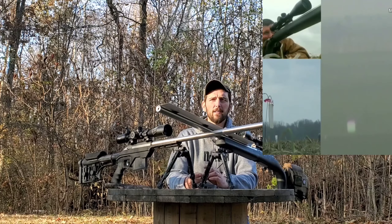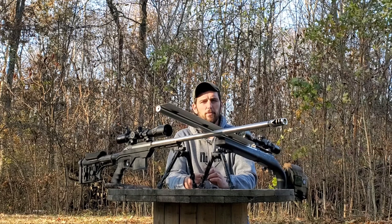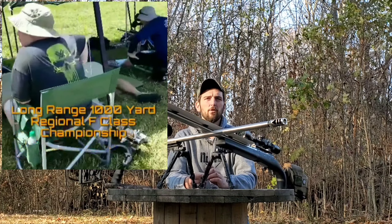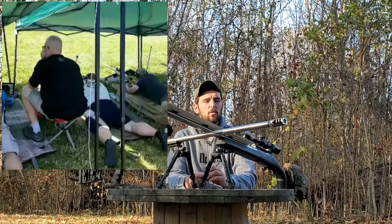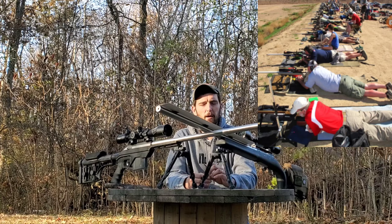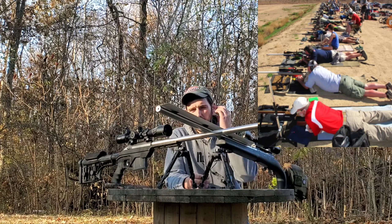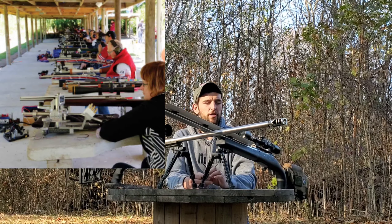If you follow F-class style shooting, you'll notice that if you get on the line at an F-class competition and look down the line, 90% or more of the rifles are going to be in some sort of precision stock — same with bench rest shooting. Stocks are a much more ergonomic fit for that type of shooting through long strings.